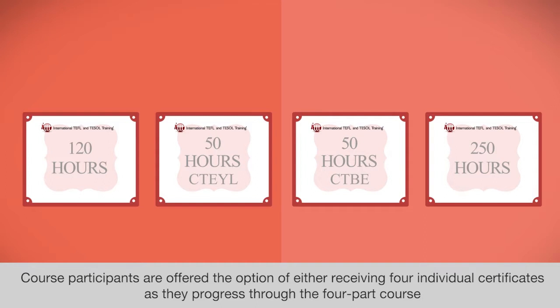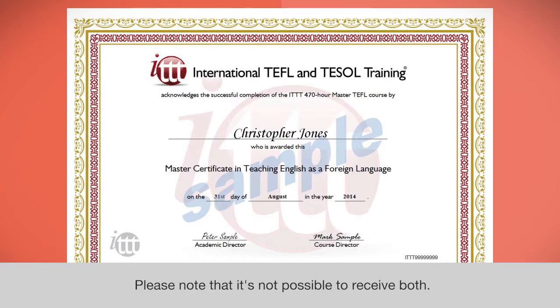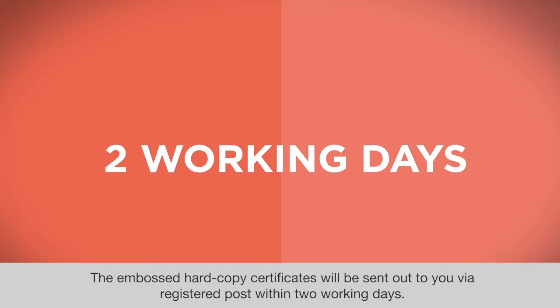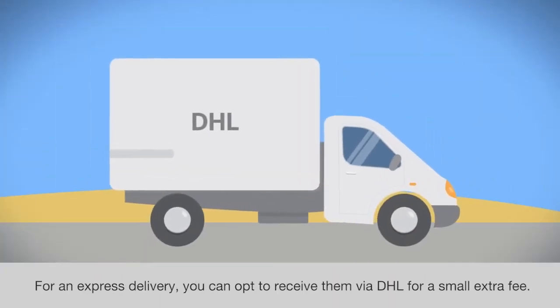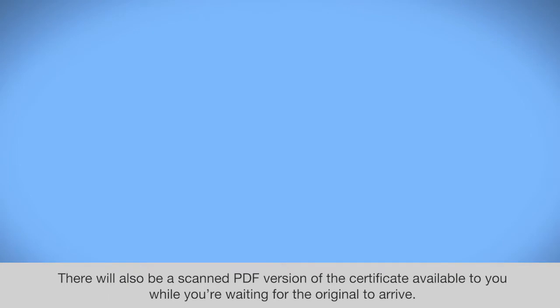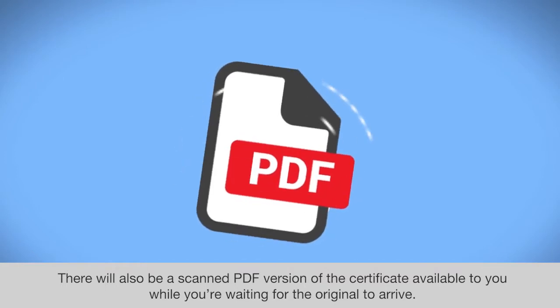Course participants are offered the option of either receiving 4 individual certificates as they progress through the 4-part course, or a single 470-hour certificate on completion of all course components. Please note that it's not possible to receive both. The embossed hard copy certificates will be sent out to you via registered post within 2 working days. For express delivery you can opt to receive them via DHL for a small extra fee. There will also be a scanned PDF version of the certificates available to you while you're waiting for the original to arrive.